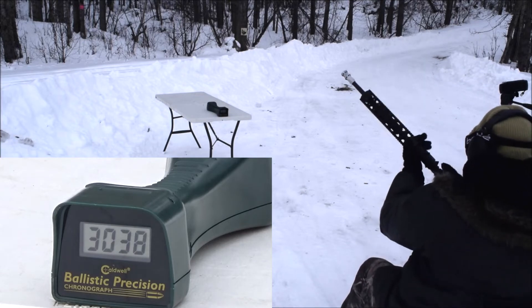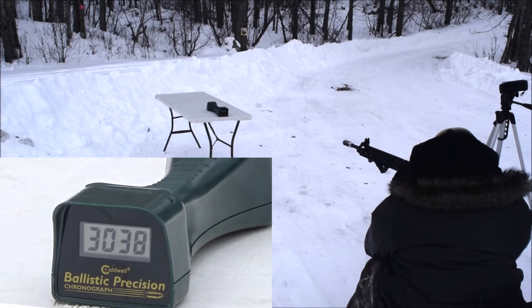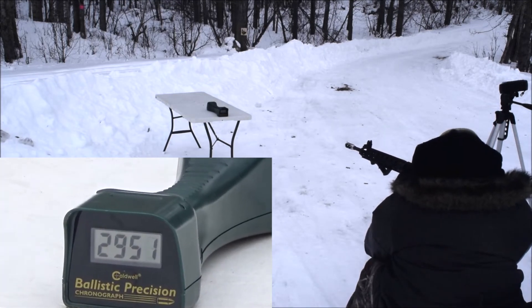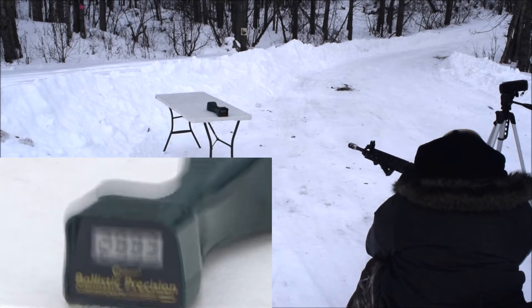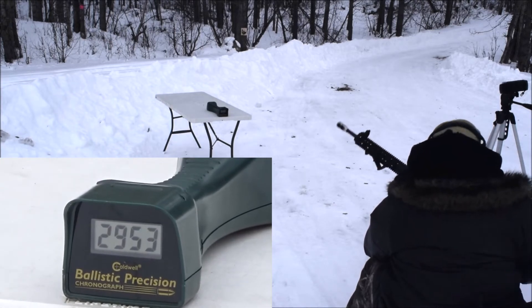16 inch barrel, 1-in-9 twist this time. Readings: 2,958 — 2,951 — 2,933 — 2,979 — 2,953.